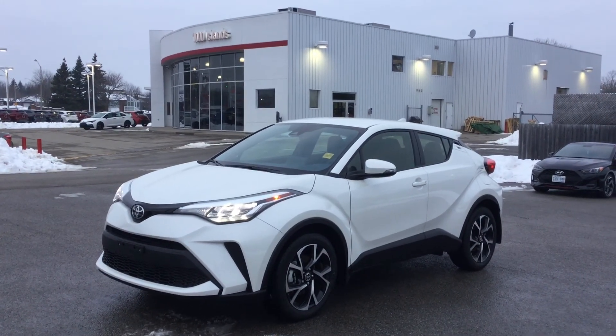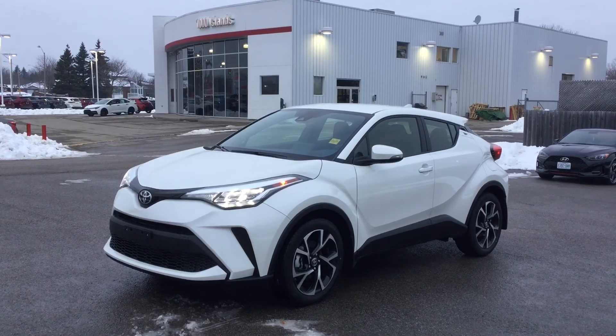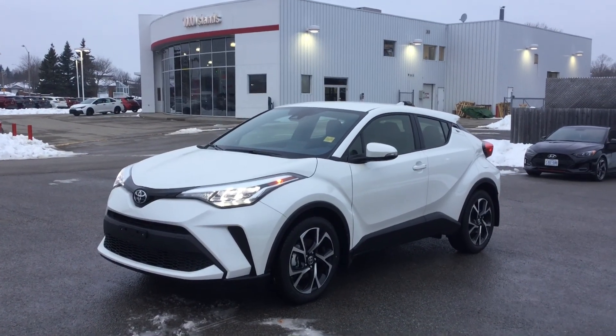Hello everybody, we're here at Thousand Islands Toyota. My name is Dawson and today we're going to be looking at the 2021 Toyota C-HR XLE Premium Front Wheel Drive.